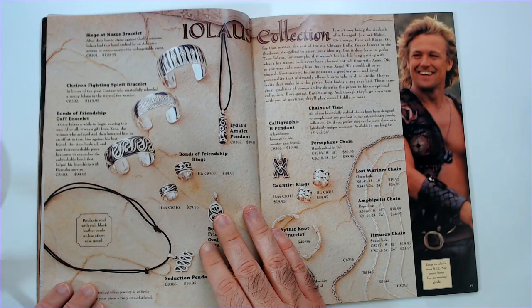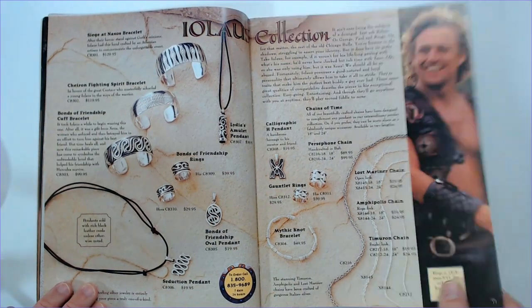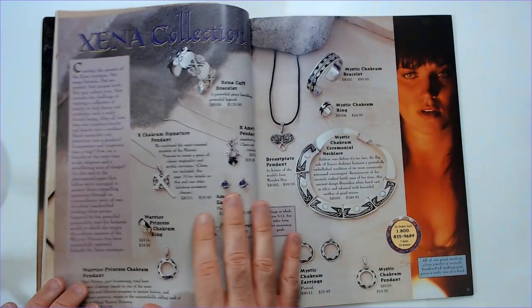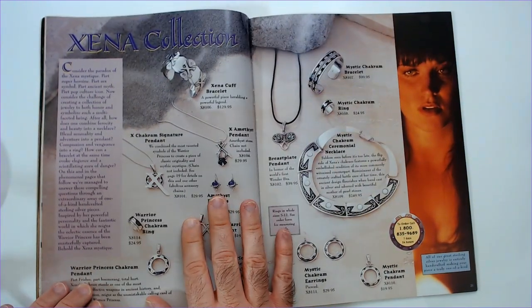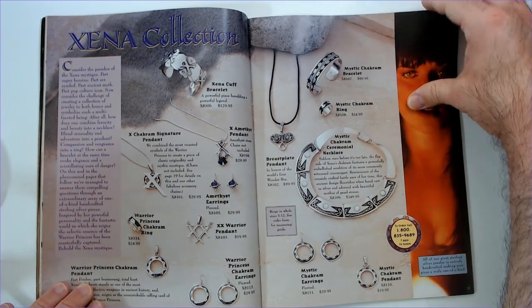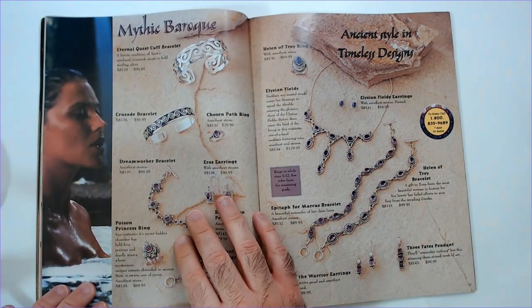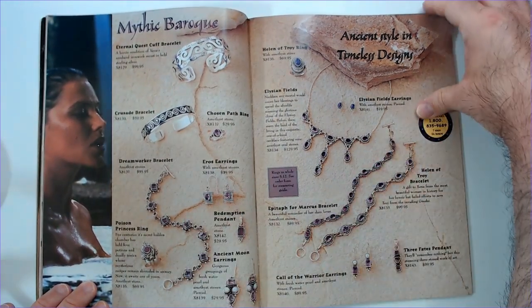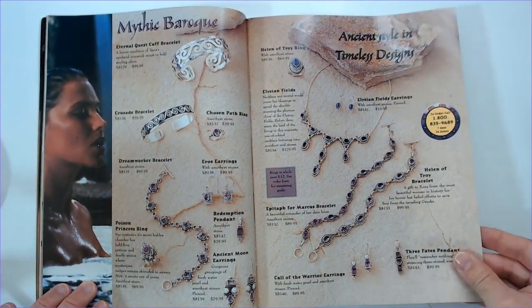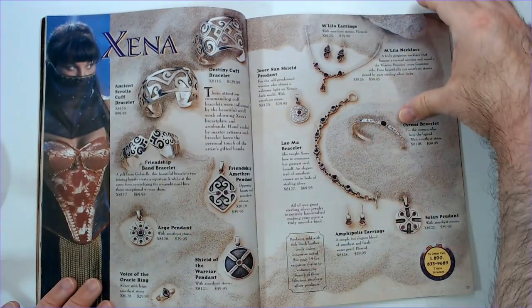Now there's some Joxer stuff here — you can get some sidekick items. Then it's all Xena stuff: Xena jewelry, lots of jewelry.